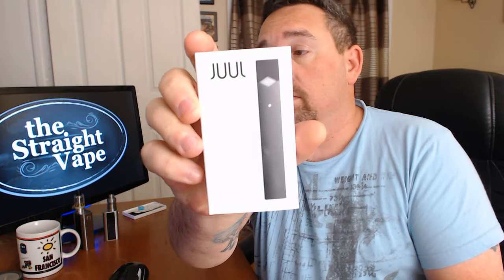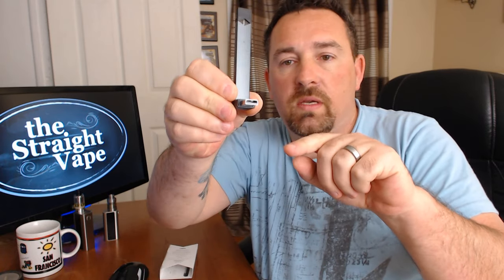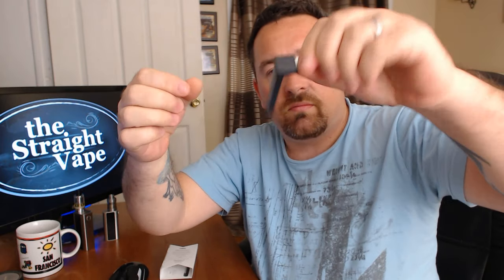What we have here is the Juul e-cig vaporizer, and basically it consists of just a few parts. This is the packaging — Juul, nice clean packaging, not much to it. It comes in these two different trays. This one here has the charger — you plug that into a USB and then you just stick it on; it's magnetic so it can go any way, and it's easy to charge.